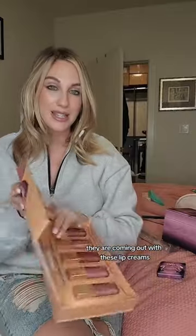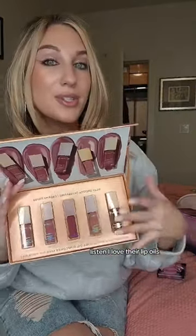Lastly, I'm going to wrap it up with Sigma Beauty. They are coming out with these lip creams. I love their lip oils, so I'm so excited to try these lip creams. I'm an affiliate with Sigma — my code is smell. Let me know what you want to see: some first impressions, looks, or reviews.